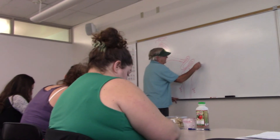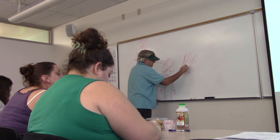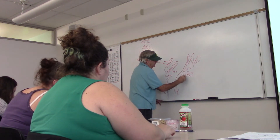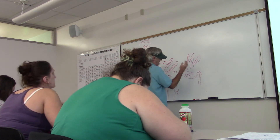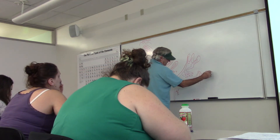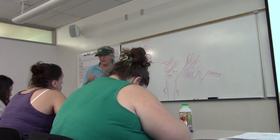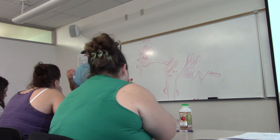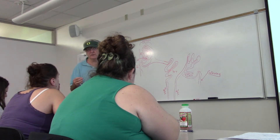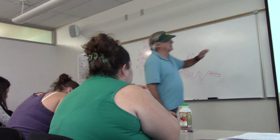After the loop of Henle, the tubule comes back up to another convoluted area called the distal convoluted tubule — the DCT. From there it enters a collecting duct, which multiple nephrons share. The collecting duct goes down to the tip of the pyramid, empties into the renal pelvis, and at that point we call the fluid urine. Until then, we call it filtrate.